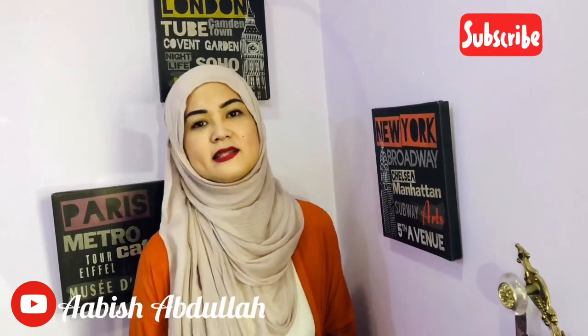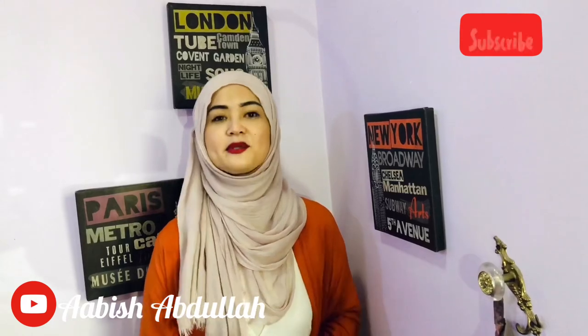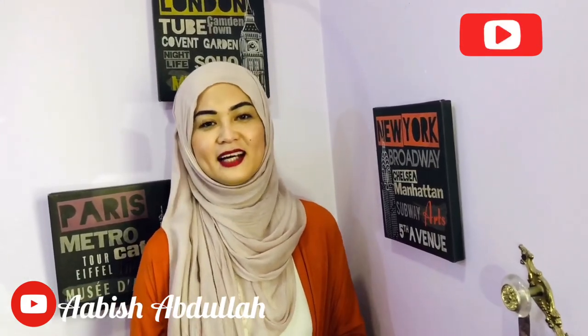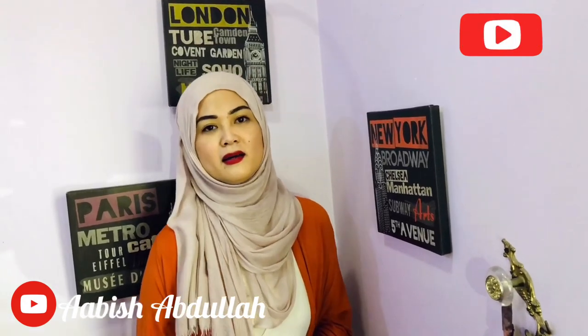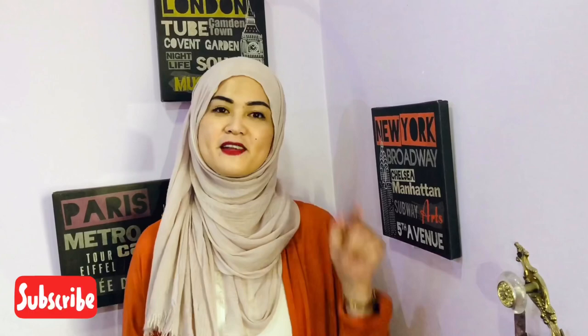I upload every Saturday in the afternoon, inshallah — once a week, because I'm also busy at work. Right now it's my break time so I'm able to record. This is all based on my own knowledge, and I also get inspiration from YouTube and reading fashion magazines. I want to share this because maybe you need some inspiration. If you like the video, please give it a thumbs up, and don't forget to subscribe. Allah peace for now and see you on the next one!